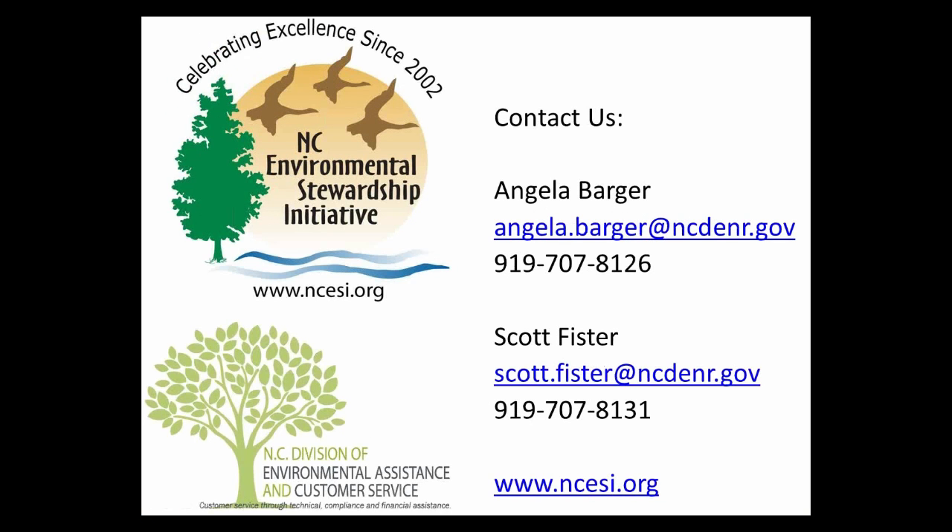This webinar is aimed at those who already use lean tools and value stream mapping specifically. However, we do have another webinar that we recorded previously, posted on our website, that introduces lean concepts. This webinar is also being recorded and will be posted to the ESI website, which is www.ncesi.org.